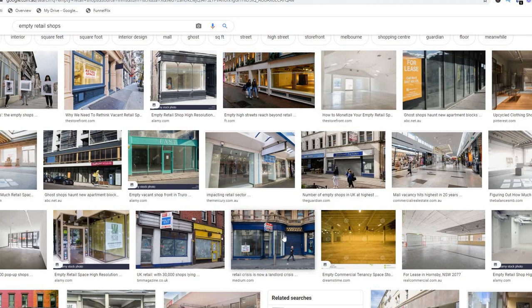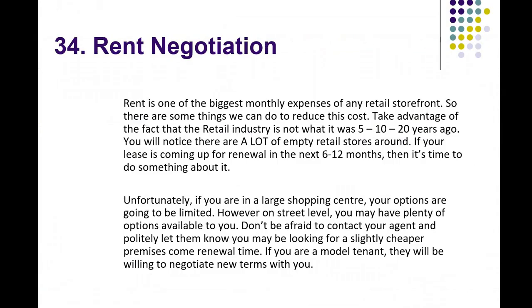Alternatively, call your current rental agency or the owner and discuss terms. If you're not making the money that you need to, or if there are building maintenance issues that need to be taken care of before you sign another lease, make sure you address all of this. If you're in a large shopping centre your options are more limited — these agreements are usually ironclad — but make sure they are holding up their side of the bargain, keeping maintenance up, floors clean, and so on.